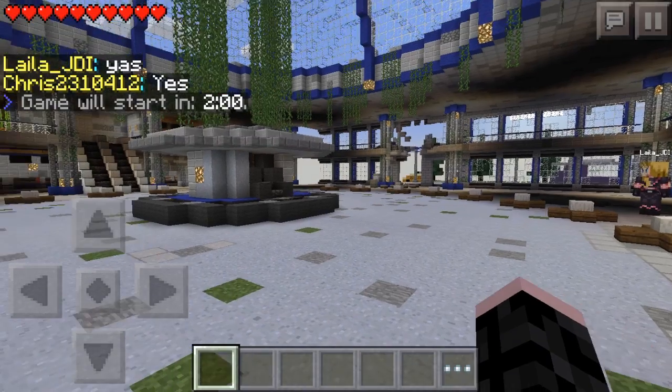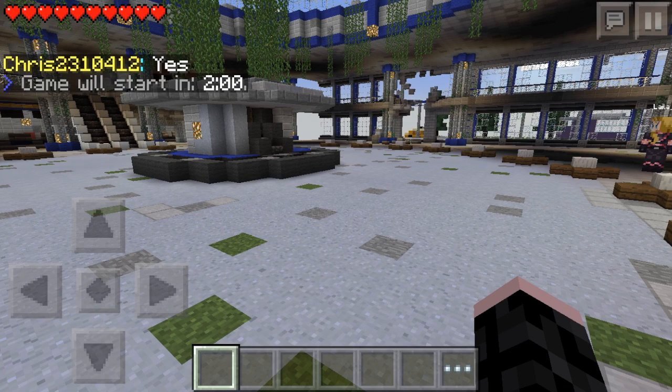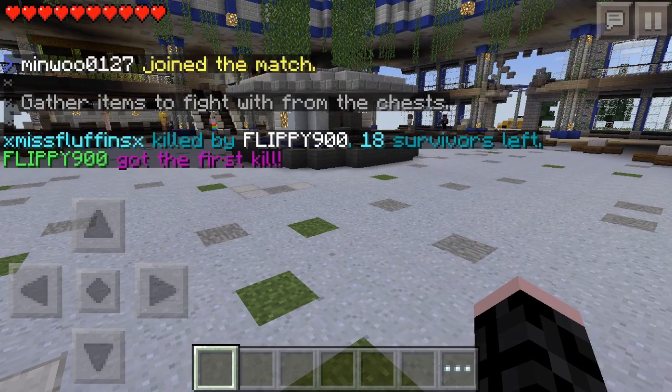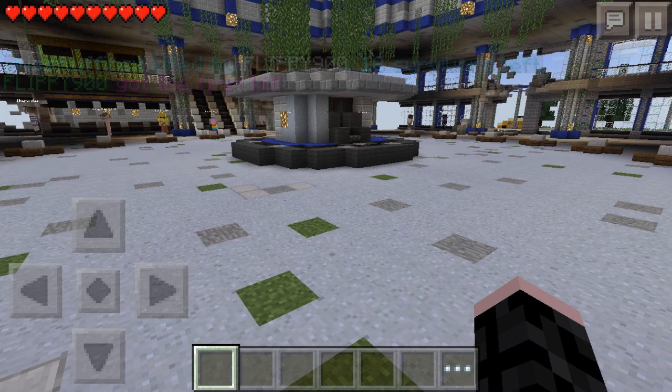So to get this rank, all you have to do is have 1,500 subscribers. I know if you're a channel starting out that may seem like a lot, but trust me, it's really not that much. Once you have 1,500 subscribers, basically you just need to send your channel to Lifeboat Support on Twitter, so you'll need a Twitter to contact them.